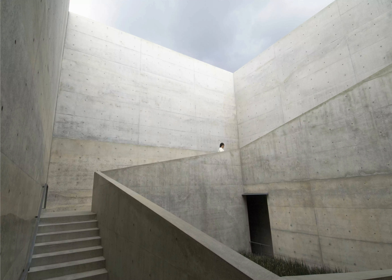He tailored the interiors to fit the handful of permanent exhibits, including a luminous space for Monet's water lilies, and an alien-like throne room for Walter de Maria's sculptures.